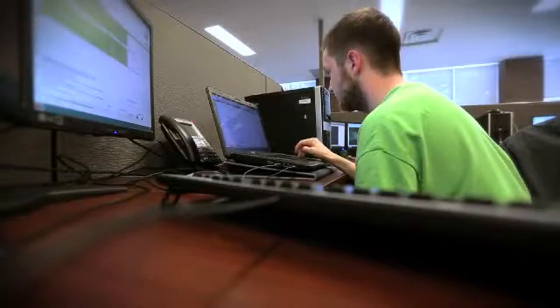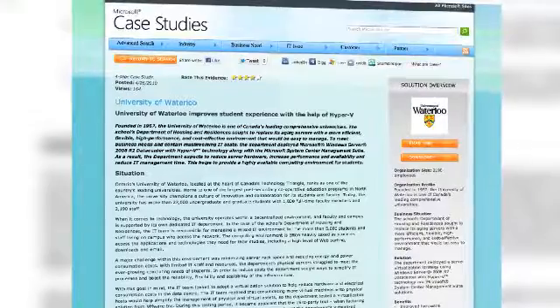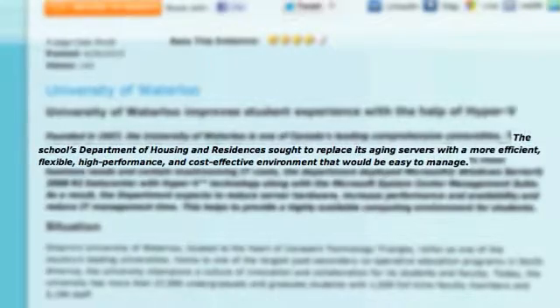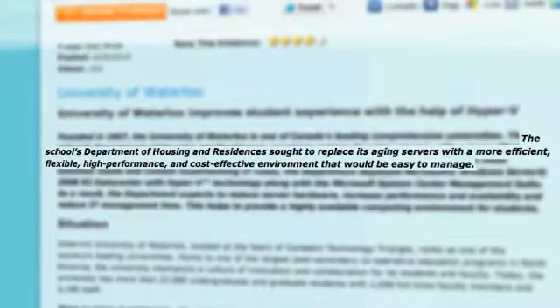Before 2009, we had a lot of legacy-based systems, a lot of old versions of Windows, old hardware. We had issues with performance and reliability. At one point in time, there was a real chance we could have lost all our data.